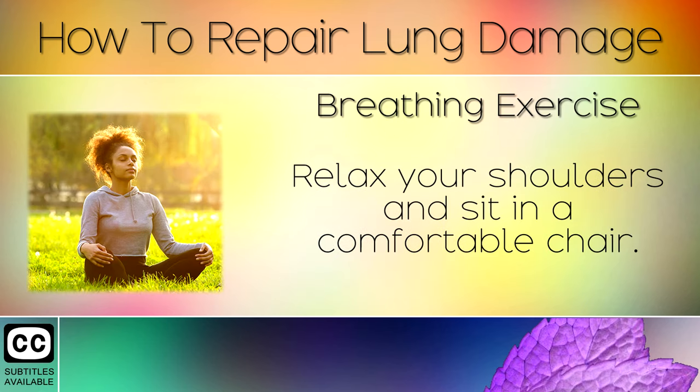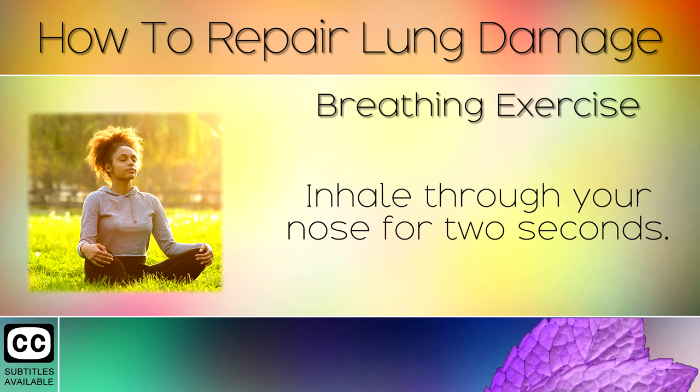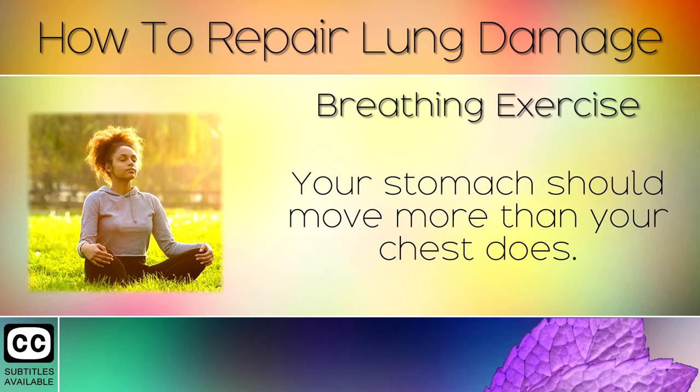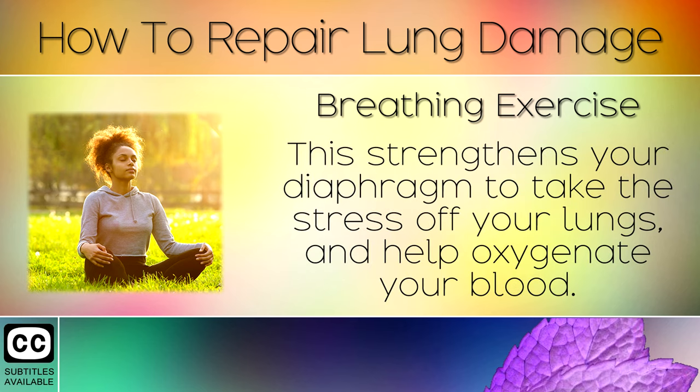Remedy 4: Breathing Exercise. Relax your shoulders and sit in a comfortable chair. Place one hand on your belly and one on your chest. Inhale through your nose for 2 seconds — your stomach should move more than your chest does. Breathe out for 2 seconds whilst pressing in on your abdomen, and repeat. This exercise strengthens your diaphragm to take stress off your lungs and help oxygenate your blood.